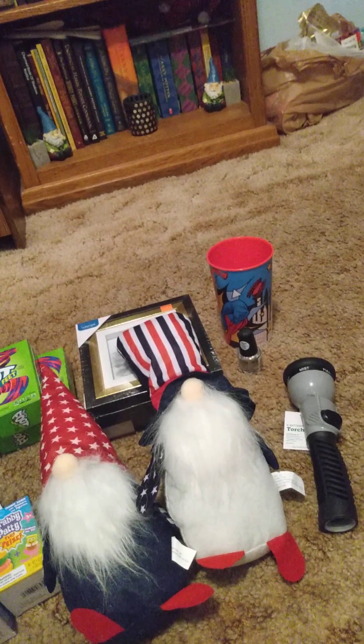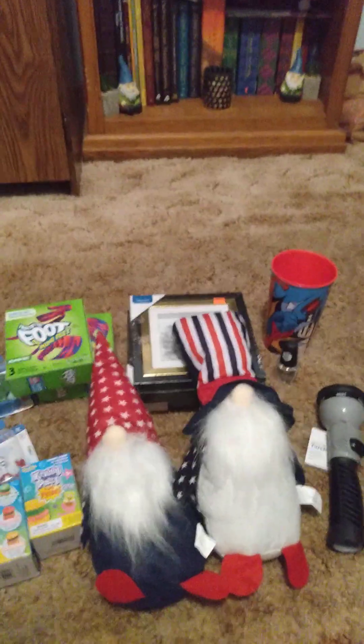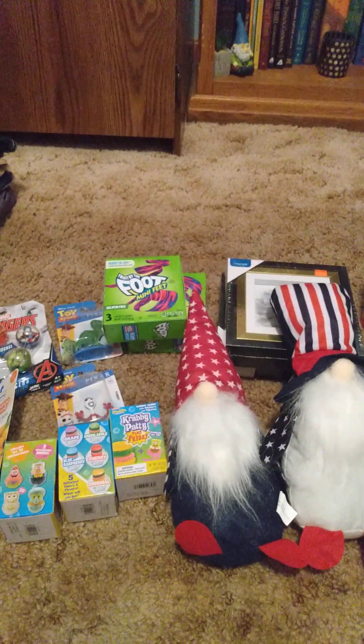That's everything I got from my Dollar Tree slash Family Dollar combo store, and that's what I got from Dollar General. I didn't get a whole lot, but I thought I'd show you some of the things I got in case you need any of these — or some frames that are on clearance, or some cool toys. If you like videos like this, give it a thumbs up. If you're new to my channel, hit subscribe and you'll be notified when I upload. Until next time, I'll see everybody on my next video!